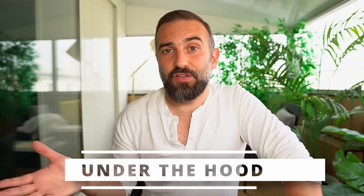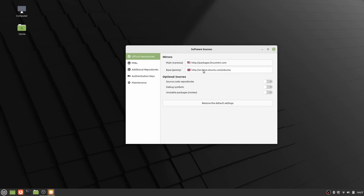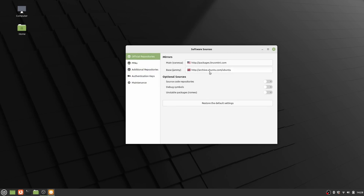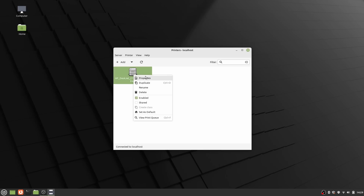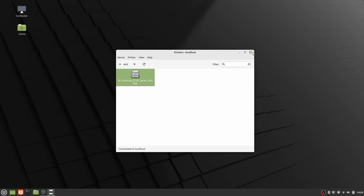Whatever edition you choose — Cinnamon, Mate, or XFCE — there are some common under-the-hood elements. All Mint editions use Linux kernel 5.15, which is an LTS release, just like Mint 21 itself, so you can expect your distro to be supported until 2027. They're also all based on Ubuntu 22.04, sharing the same base repos and packages. This base will stay with Mint until 2024, at which point they'll likely move to Ubuntu 24.04 LTS — unless they decide to make Linux Mint Debian Edition the default base and drop Ubuntu entirely. You also get IPP support for driverless printing and scanning, meaning most printers and scanners won't require drivers. So whatever edition you pick, you get access to the same software and repos; your choice is mainly just the desktop environment you prefer.